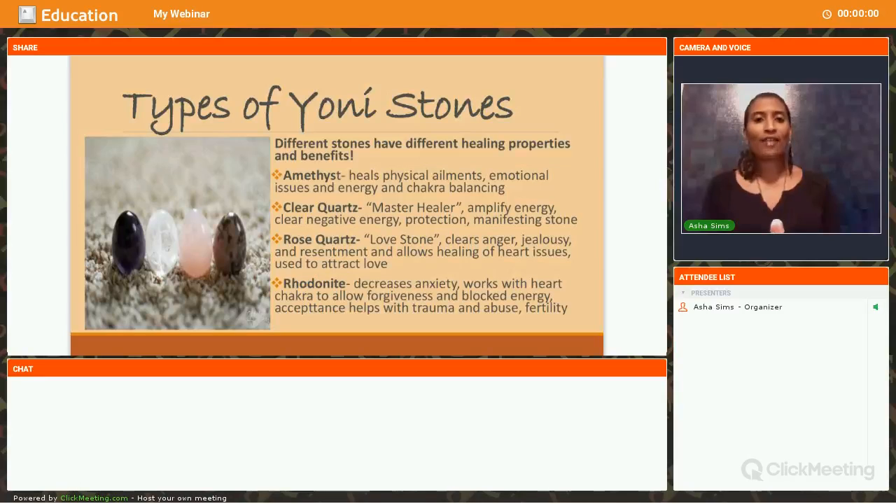Now the different types of Yoni stones. Different stones have different healing properties. The four stones I have pictured are my favorites — I cater them towards self-love, healing, and moving past blocked emotions, trauma, or abuse that keep us from loving ourselves and others. I encourage you, whether from me or anyone else, to do your research on the type of stones and their metaphysical properties. Picking an egg out is a very personal experience.